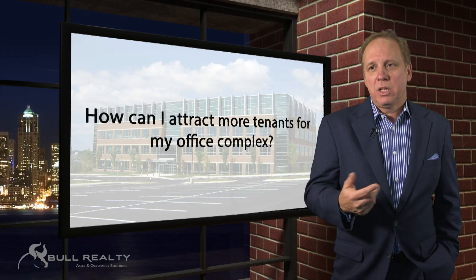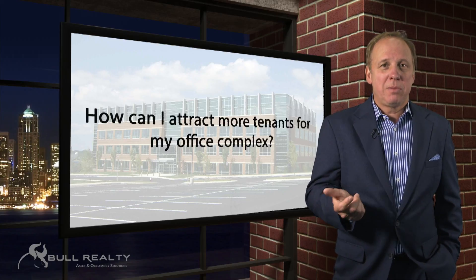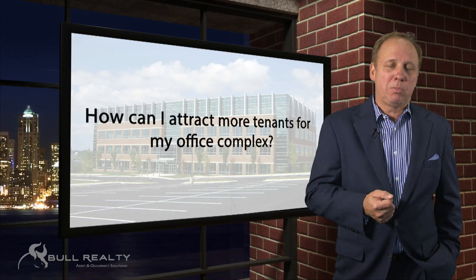One is the pricing. Is the property or the leases priced appropriately within market? Obviously, if they're overpriced, it's going to be tough to lease space.